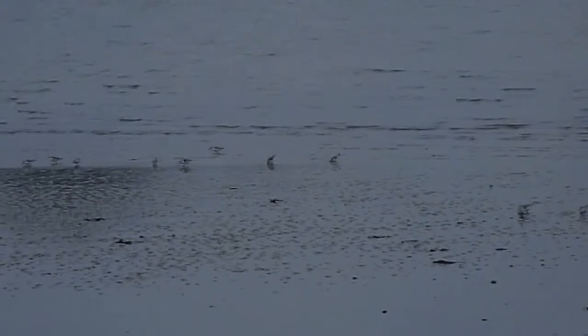We're just taking another video here. Hopefully you can see the little sanderlings. Oh, there they are — running around. Lovely little bird.